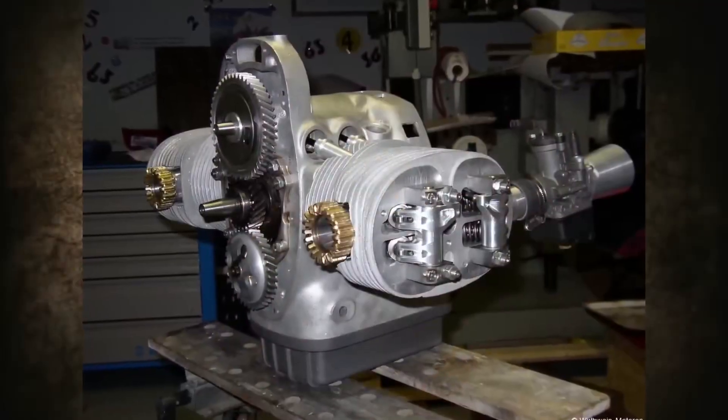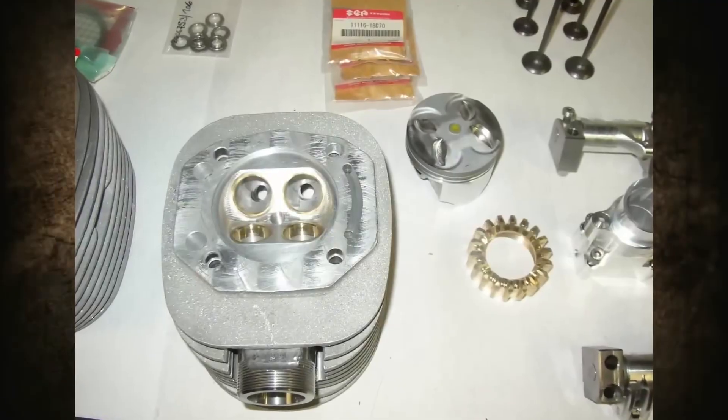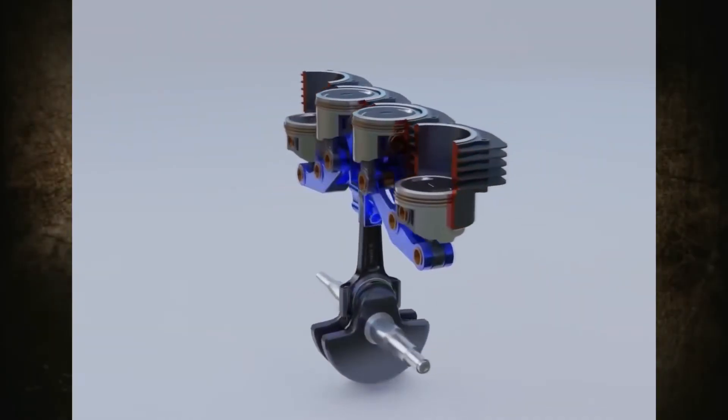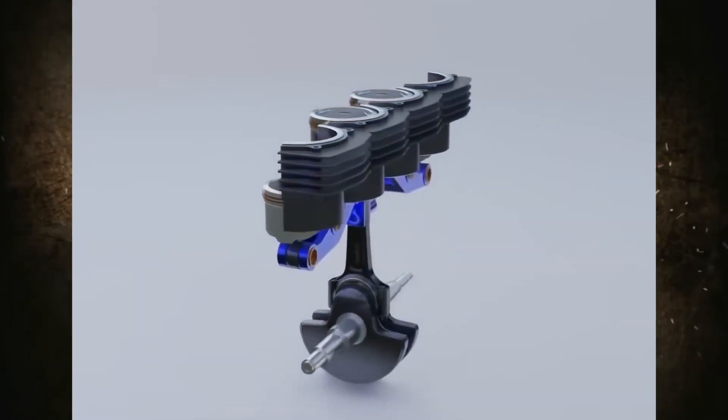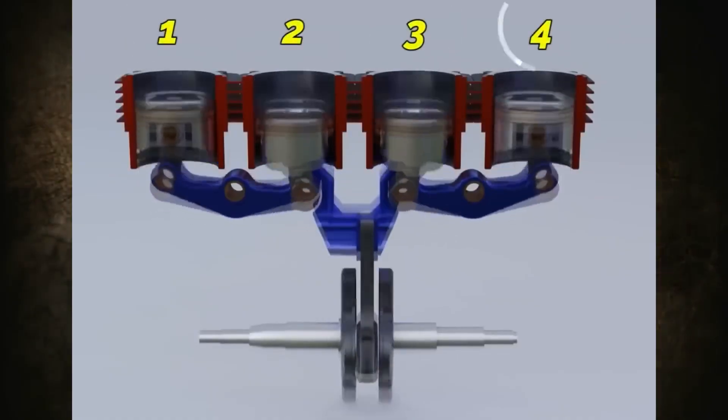For example, he modified the cylinder heads of old BMW R50s motorcycles, converting them to a four-valve system. The idea to create an extraordinary inline-four engine that would use a single connecting rod from a standard engine came to Dieter in the mid-2000s.